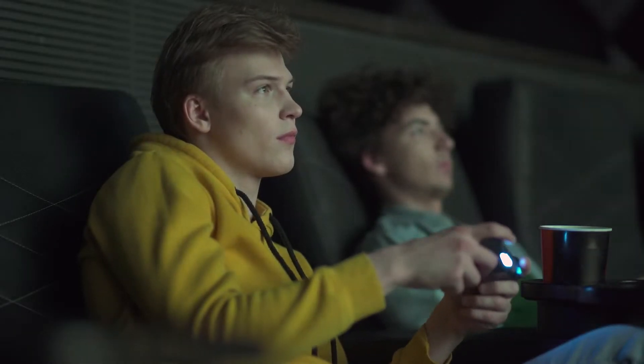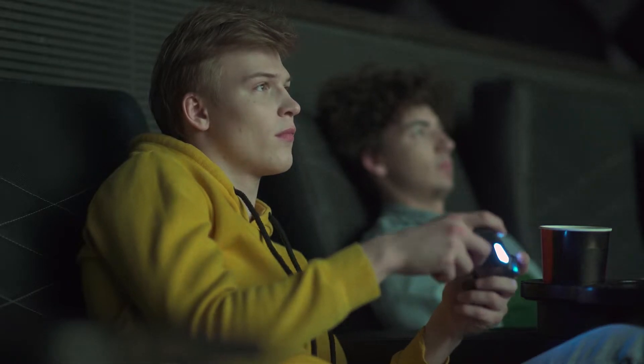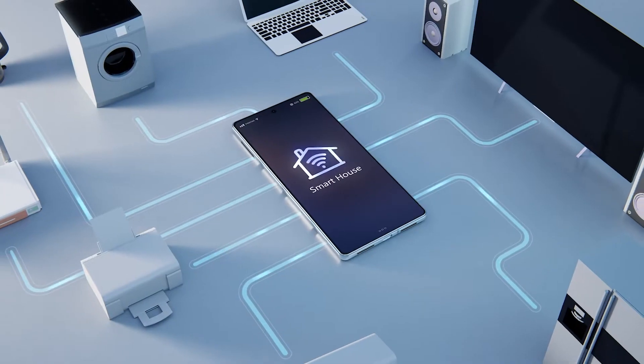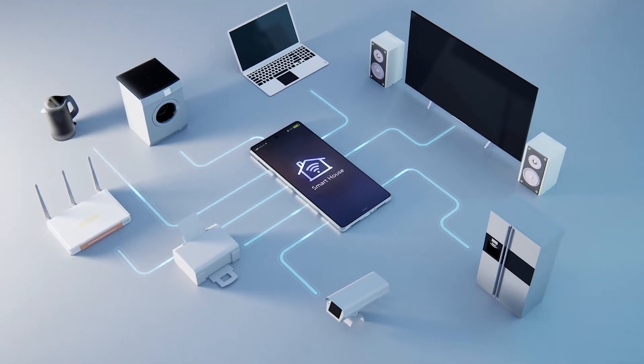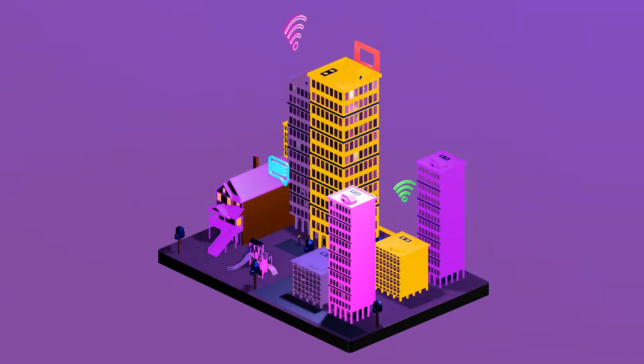If you're a parent, you will know that there is nothing worse than trying to keep a bunch of smartphones and tablets connected to Wi-Fi. That is why these mesh routers are so popular — they are a godsend for parents who want to offer their children a fast, stable Wi-Fi connection when they are out and about.